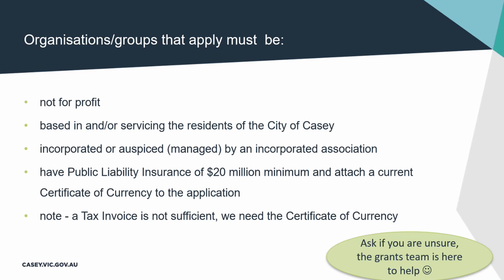Most organisations are incorporated or have some type of legal structure behind them. If not, you might be part of a community group that could engage an auspice — a bigger organisation who is already incorporated — and they could help you apply for this grant. I can answer questions about that later if you have any, or you can email them through.